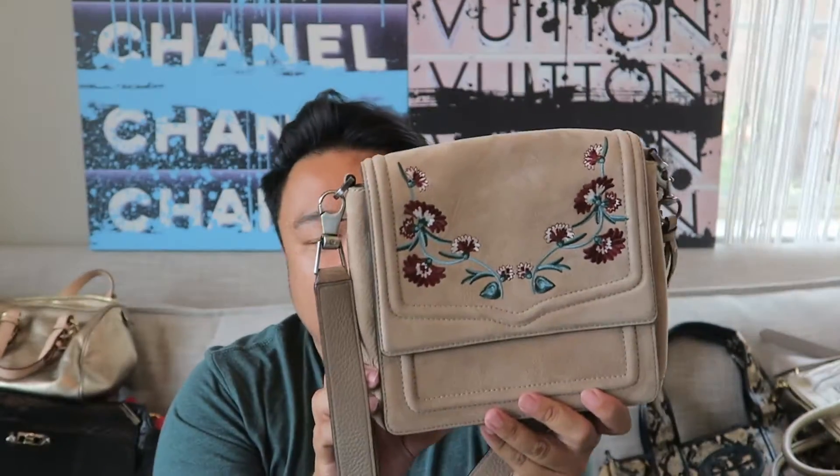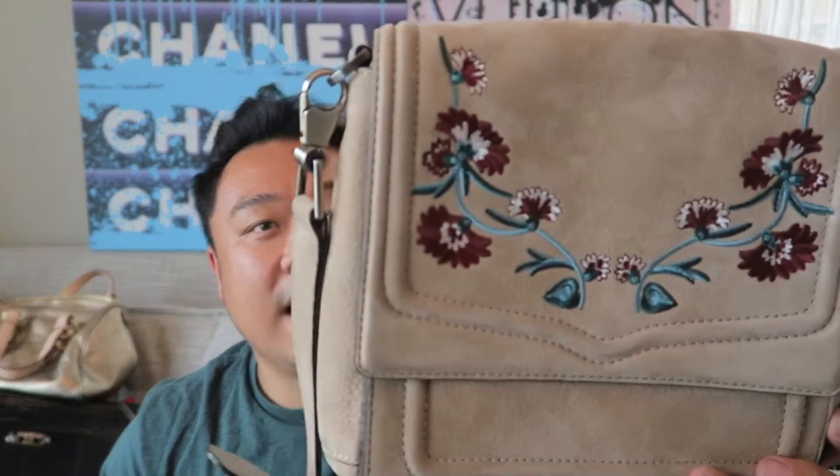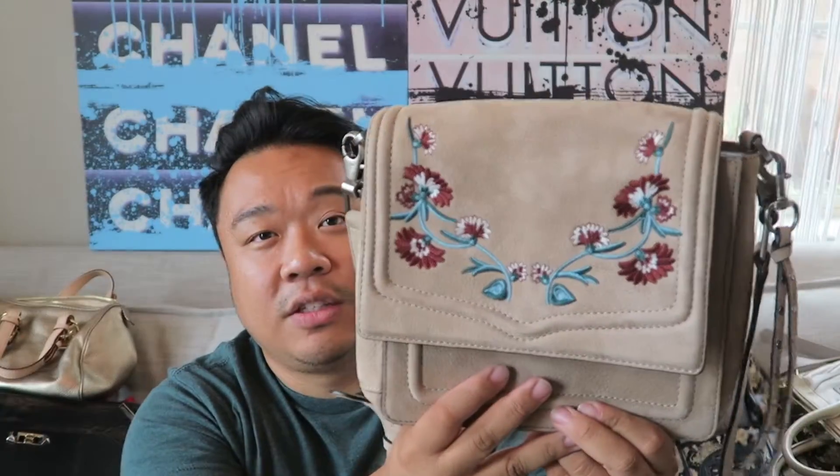Then up next I have this gorgeous Rebecca Minkoff in suede and regular leather combination. It has this really cool embroidered print on the top flap. There is a little bit of discoloration on the back - I'm going to try and clean it off as much as I can. The inside is nice and clean. The bag is otherwise in such great condition - the discoloration is the only thing wrong with it, and it's invisible when you're carrying it. You can also remove the crossbody strap and use it like a clutch, or attach a different strap.